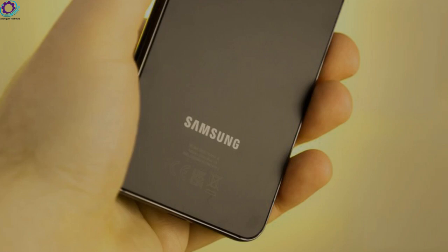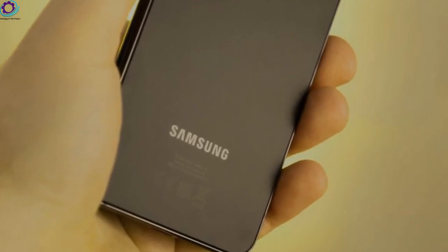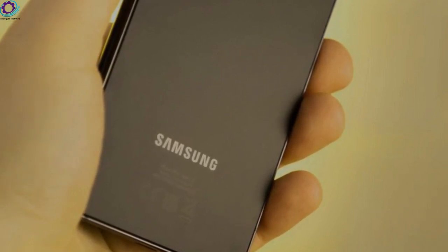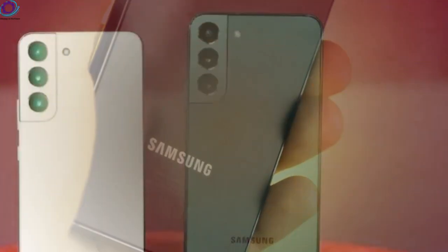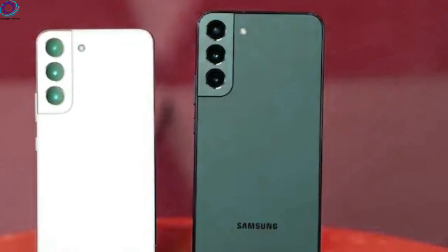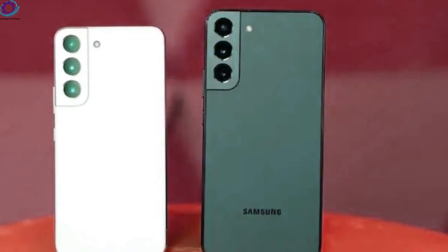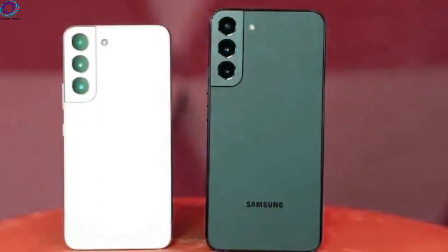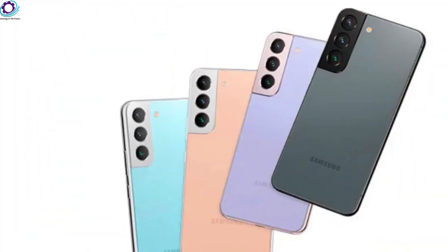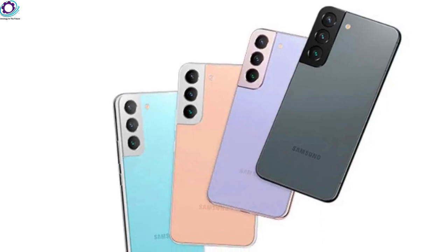While the Galaxy S23 Ultra is coming with an exciting 200MP main camera and a host of new features, rumors about the Galaxy S23 Plus camera are still not that many — which means one thing and one thing only: Samsung is unlikely to introduce that many hardware changes in comparison with the Galaxy S22 Plus. Thus, all potential improvements will have to rely on software and algorithm improvements.